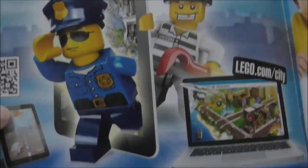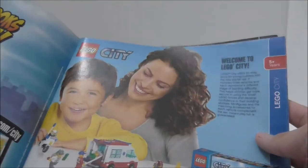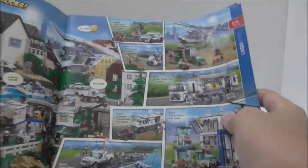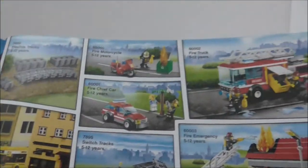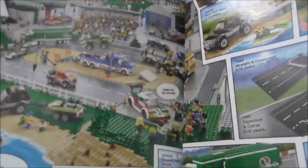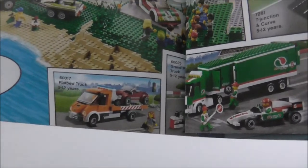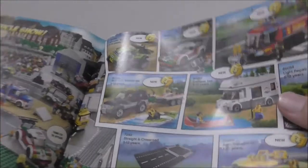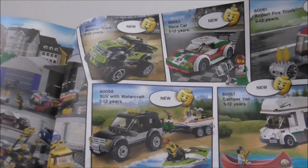LEGO City Police — you got the app, which is really boring. Here you got the Welcome to LEGO City section with all the police sets, the big police station, the firefighters, and a lot of other sets. The sets are good. You got a flatbed truck and an octane truck — this page is a bit torn because the catalog is pretty old.